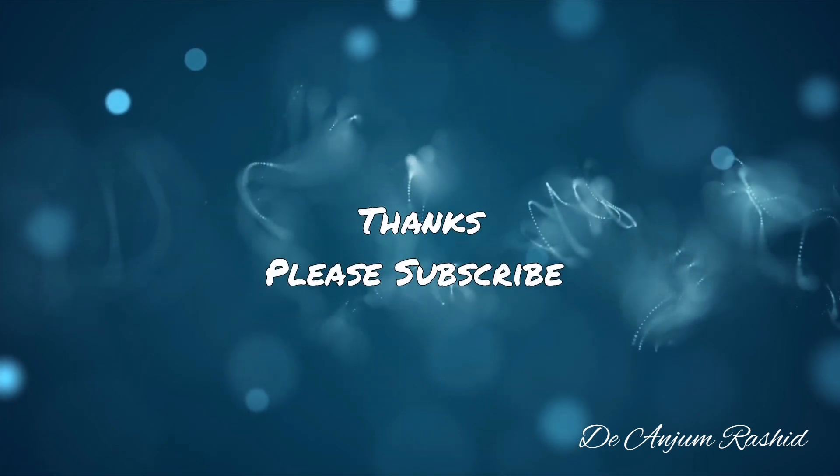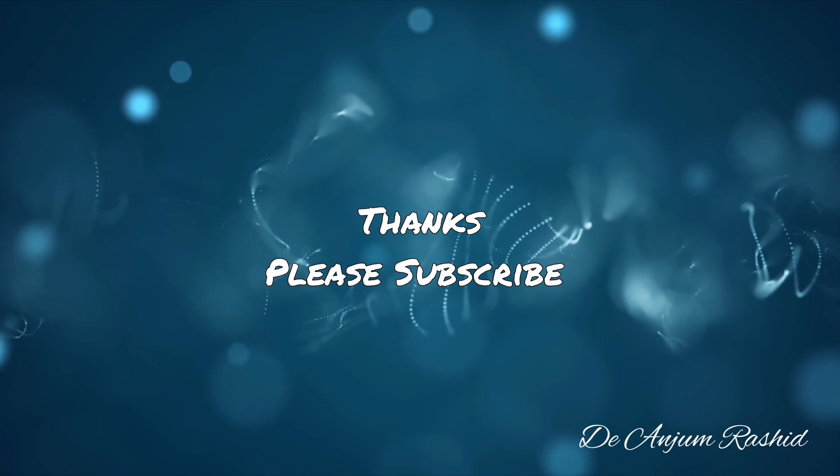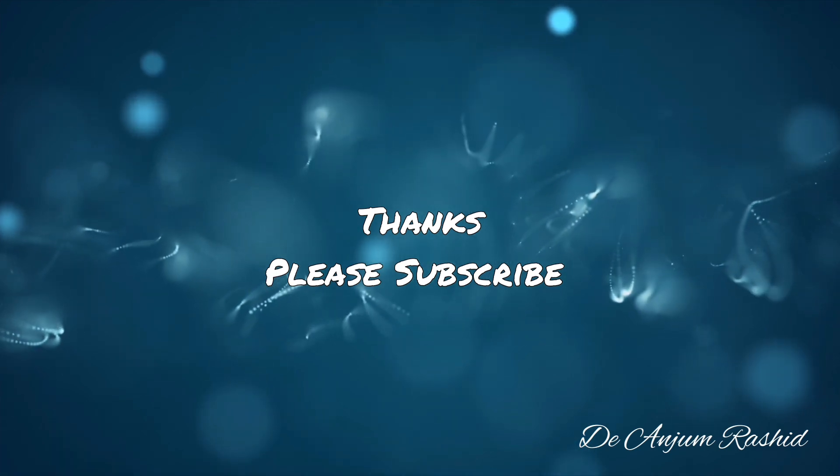Thank you for watching. Please like, share, comment, and subscribe to the YouTube channel for more informative health videos related to pediatric and adult medicine.